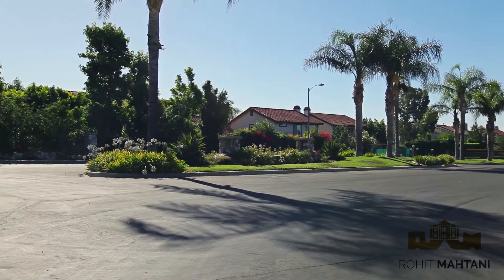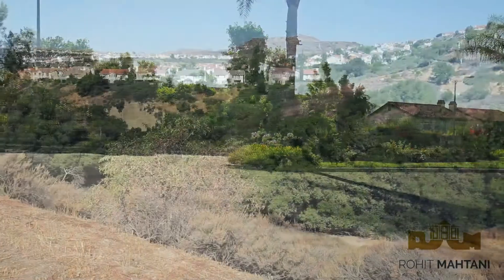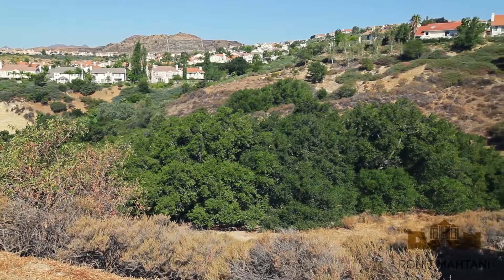This development consists of approximately 1,100 homes. Porter Ranch Estates is one of the more unique communities as it has a mixture of attached homes, smaller single-family homes, and estate properties.